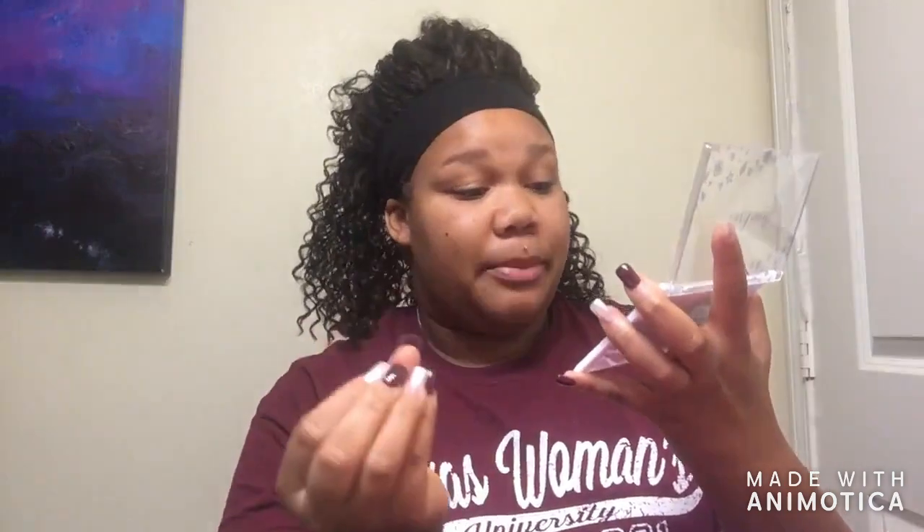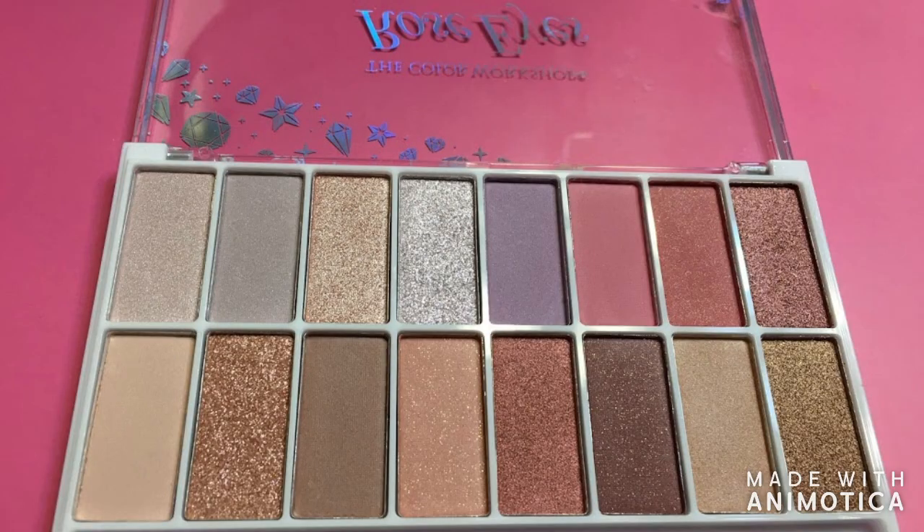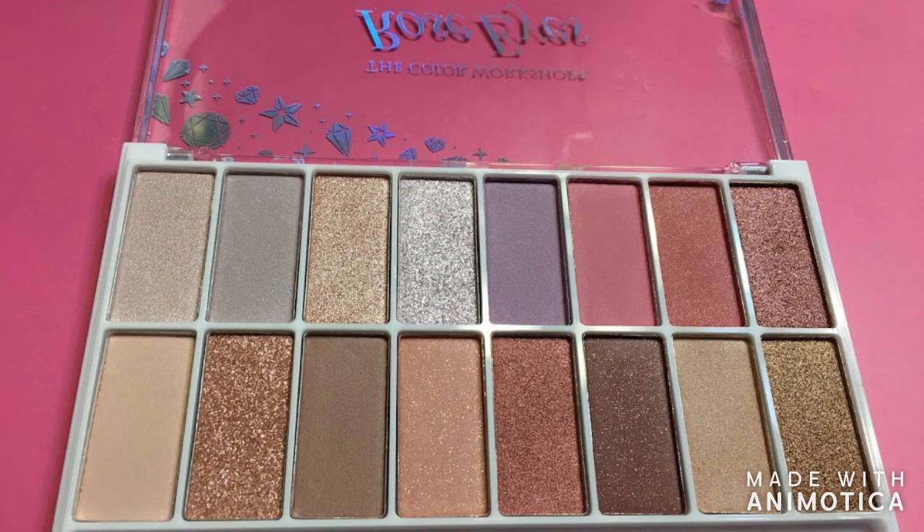Since none of these colors are sparkly I'm going to try to work something out. These eyeshadows here — there are 16 of them. Most of them are shimmer; none of them are matte except for four or five. The other nine of them are shimmer or have some type of glitter in them.